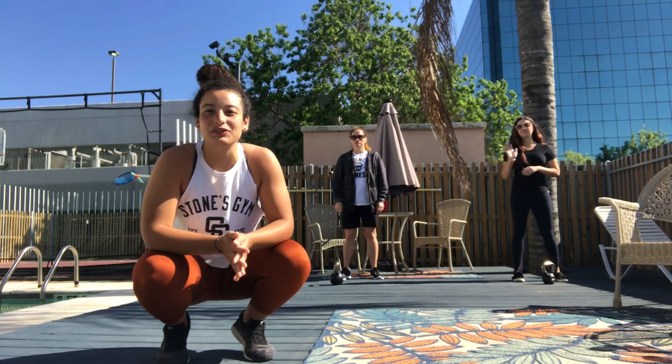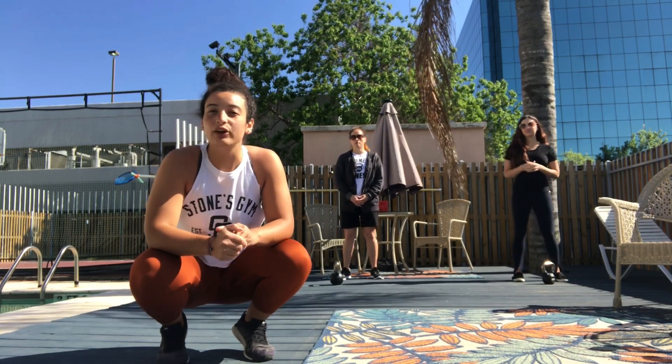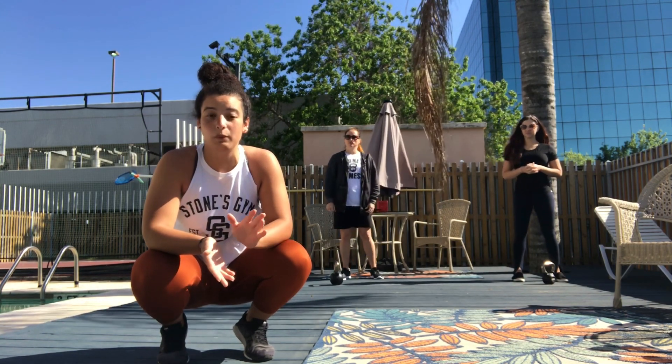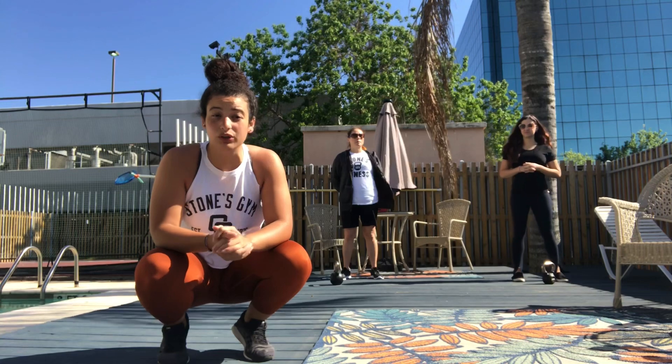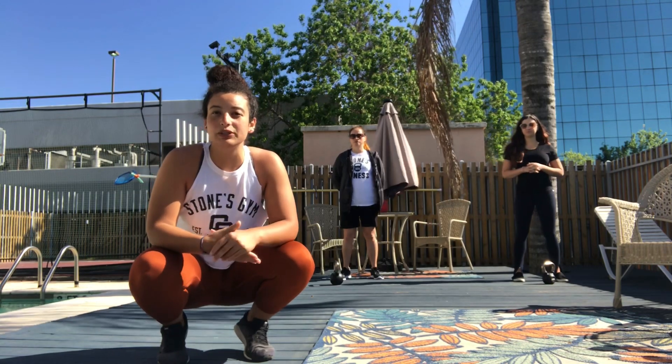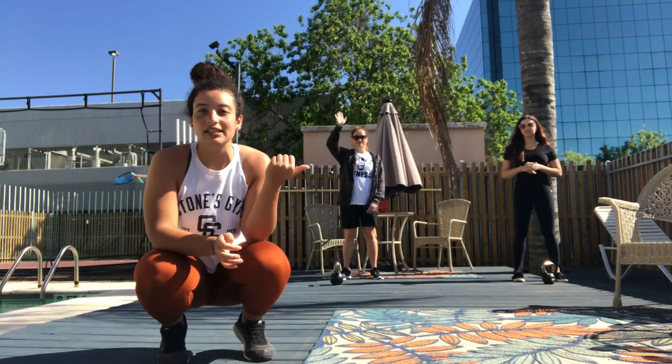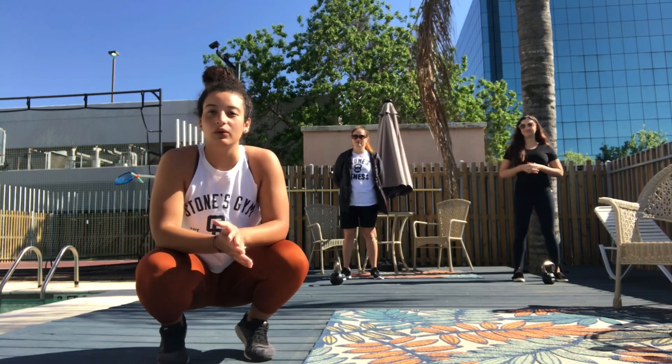Hi guys, Kelly here with Stones Fitness. We're gonna do a kettlebell workout today. You can do this without weights if you don't have any, or you can do it with a dumbbell, but we do have a kettlebell option here today with Mia and Kristen, and we are going to get started.